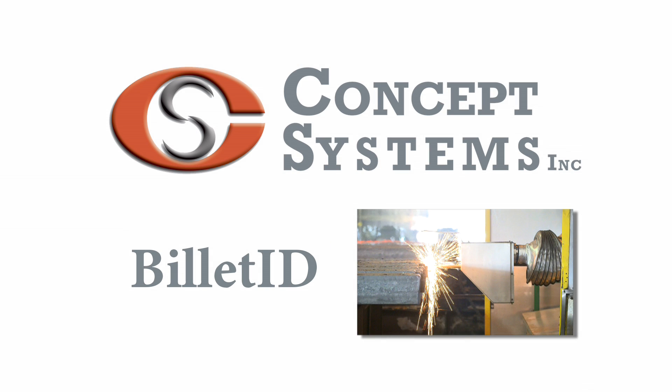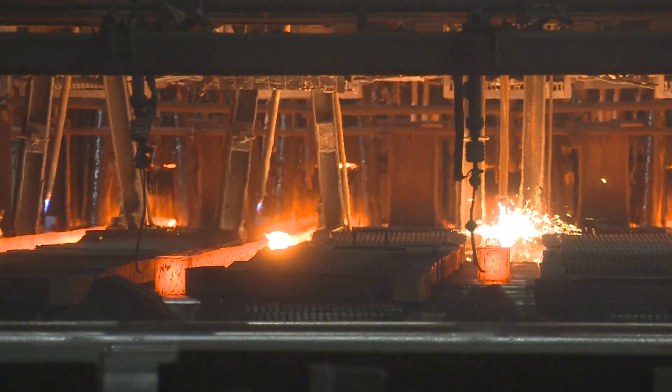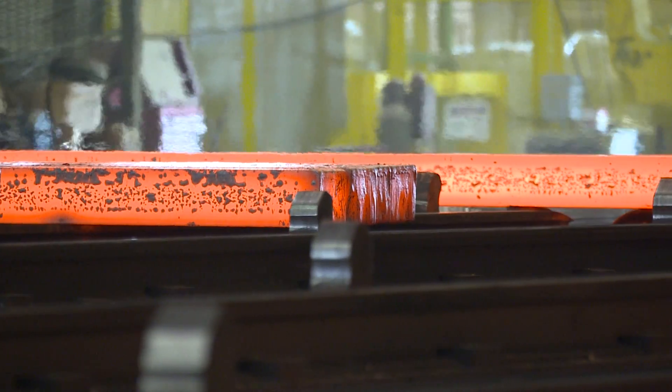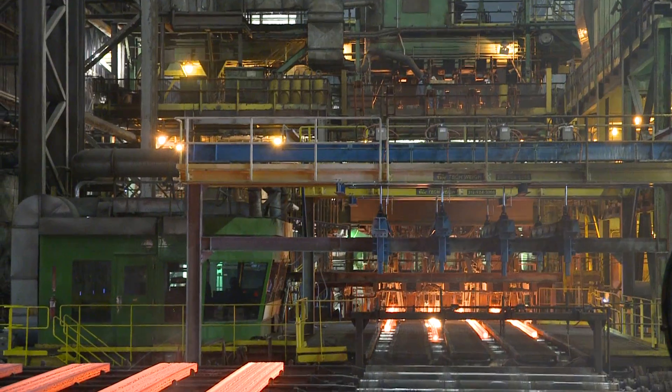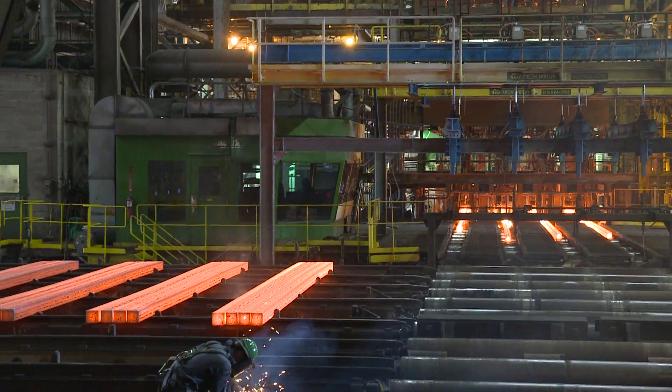Billet I.D. by Concept Systems. Processing steel involves massive amounts of potential energy acting on a high-dollar raw material. It is a risky environment, to say the least, from both a safety and financial standpoint.